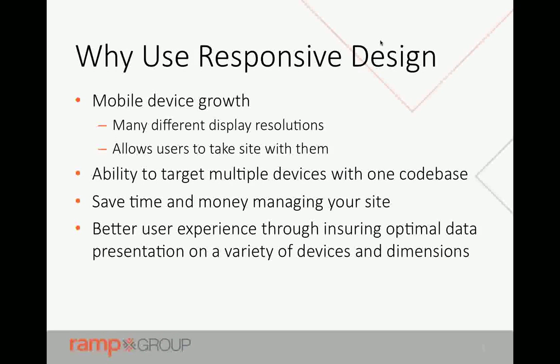Pretty much everybody knows that mobile devices have grown dramatically, and there are a lot of people now using mobile devices more than desktops to view web material. They have many different display resolutions, and mobile growth also allows people to take their site with them and use it while they're out in the field. We also want to target multiple devices with one code base — using the same content, displaying it different ways using CSS — which saves time and money managing your site.